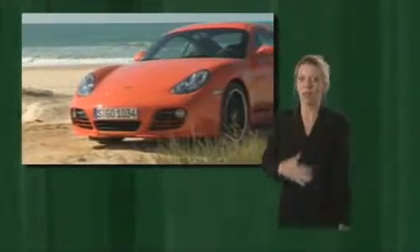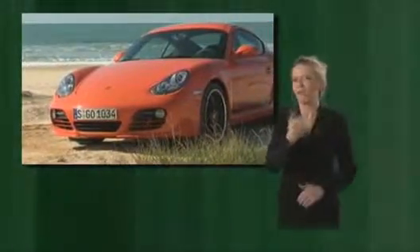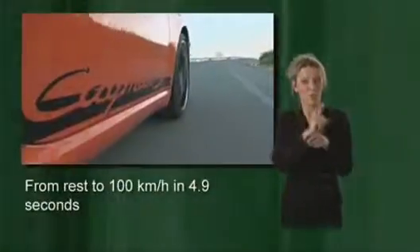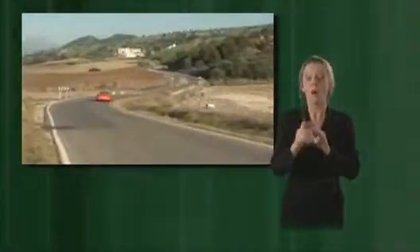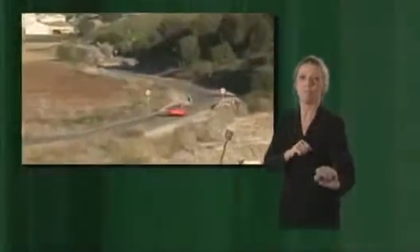Emotion and technical perfection — that's what Porsche is all about. In 4.9 seconds from 0 to 100, take off like in a race car with launch control. Depress the brake, floor the gas pedal, the engine is set to 6500 RPM. Lift your foot off the brake and the car accelerates to its max.